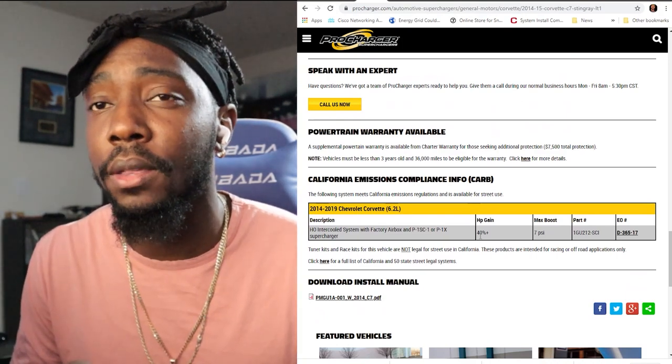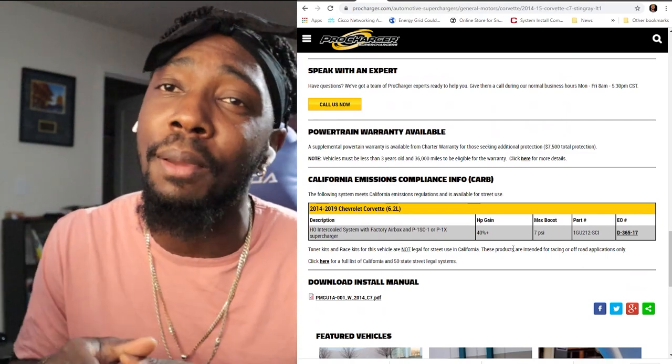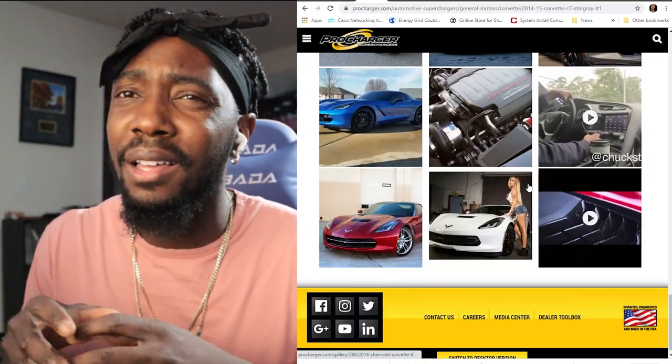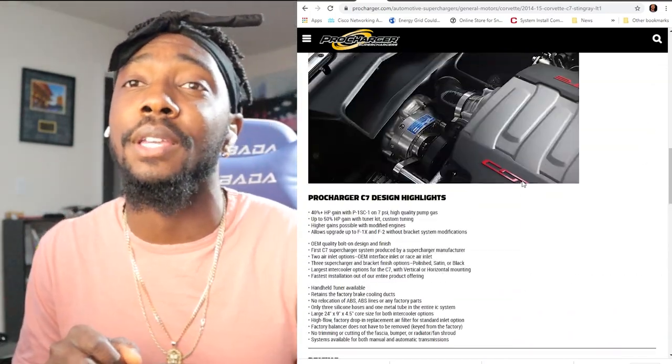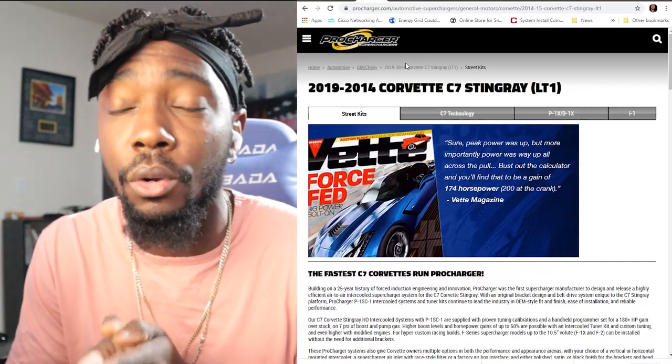Another good selling point for Procharger is that they provide all the modified engine bay components you're going to need, whereas the other supercharger kits have you cutting and modifying existing components — like cutting into fan shrouds or housings and modifying hoses. All that stuff comes standard in the other kits. So if you want to be able to switch back to OEM in case you don't like it, Procharger is probably the way to go because you won't have to modify any existing parts.